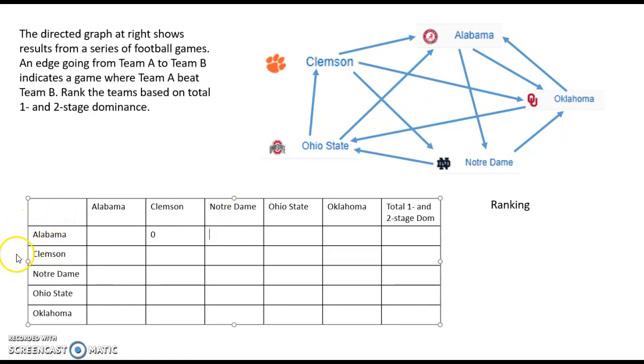Now we're looking at Alabama over Notre Dame — we're consistently starting on the left side and seeing how much influence they have over the team listed at the top. Alabama over Notre Dame: they do have a one-stage win there. Do they have any two-stage victories? They also beat Oklahoma, but Oklahoma didn't beat Notre Dame. So we just get the one point from Alabama beating them directly.